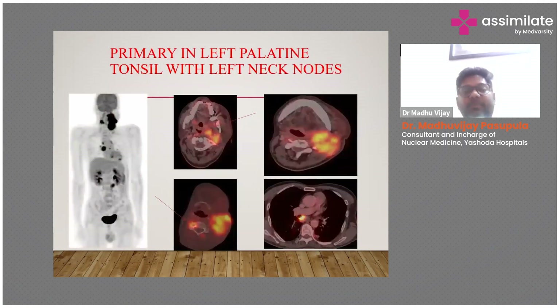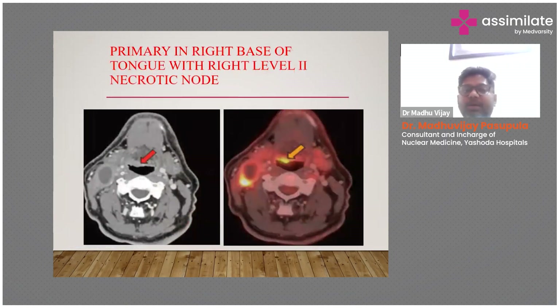This is a case of a patient who presented with a left neck node mass and we performed a PET-CT scan, which showed a left palatine tonsillar carcinoma. On the left is the CT image showing a neck node. This patient presented with only a neck node swelling, and by doing a PET-CT we found a very minor lesion — approximately one centimeter — at the base of the tongue.